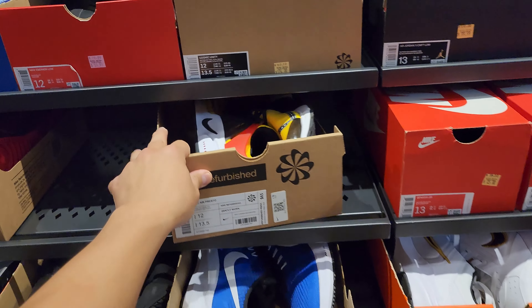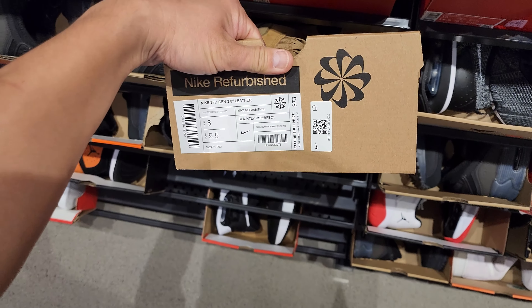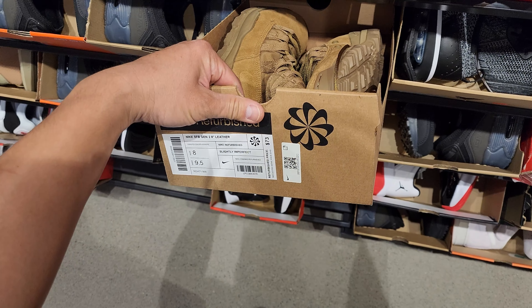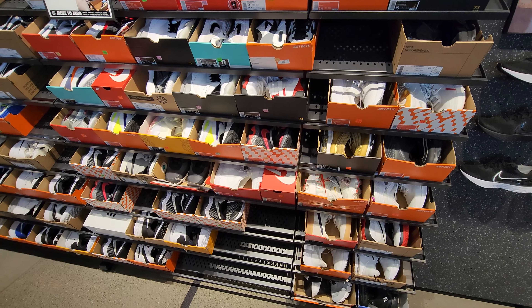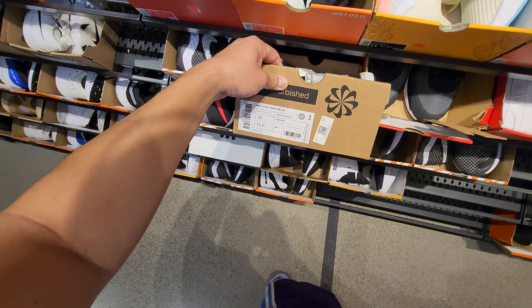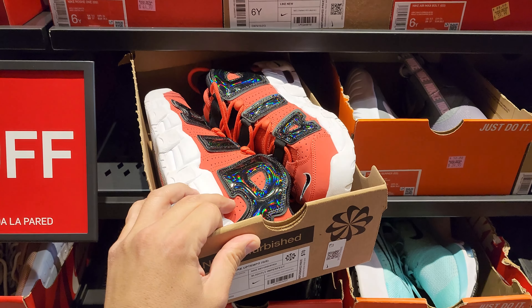Got some boots right here — the SF boots, 8-inch leathers, going for $73, slightly perfect. Got a bunch of these, all kinds of these, going for $110, size 13. Big feet game right here — not the craziest heat, not going to lie. Some Terminators right here. Court Visions, $54 for those — they tricked me. Alright, I'm done with the men's clearance section. I wasn't happy with it, so now I'm checking the kids.